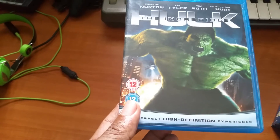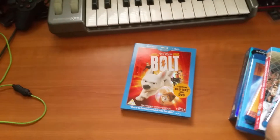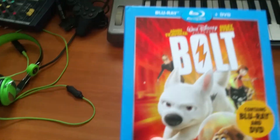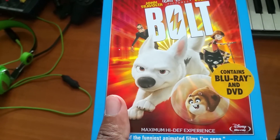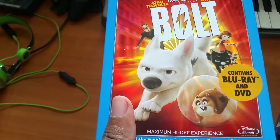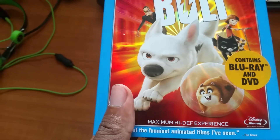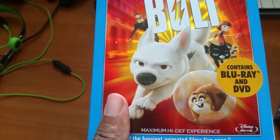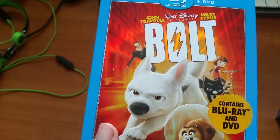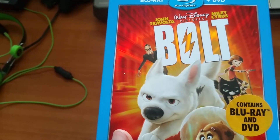Bolt — this film took me completely by surprise. I saw the trailer and part of the film and thought I knew what it was about, but it turned out to be completely different from what I expected. It just blew me away — one bloody great film.